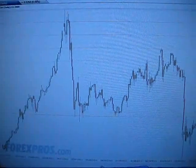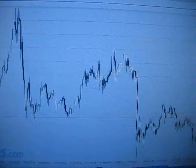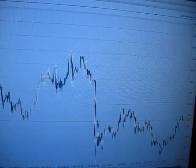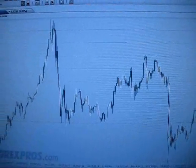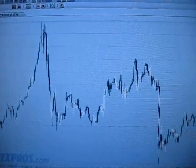Here's the last one year in silver. On the left there, that's 1, 2, 3 dips down to $26.25. It hasn't dropped below $26.25 for more than a year. That's interesting to note.